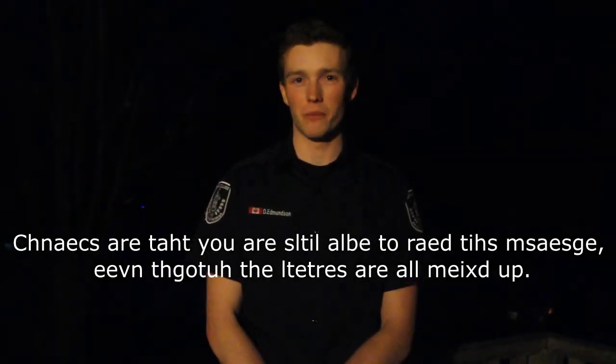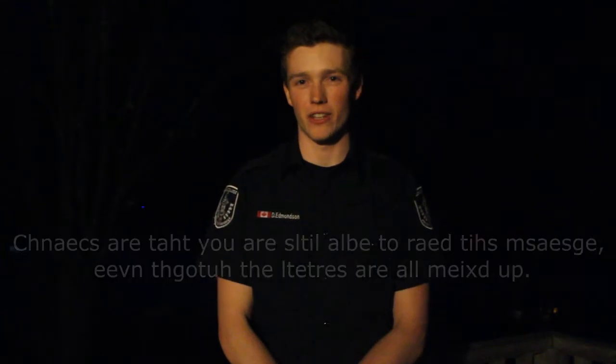Chances are you're still able to read this message even though all the letters are mixed up. Most people watching this video have most likely seen something like this before, probably on Facebook. The science behind it is that our mind reads the word as a whole instead of the individual letters. As long as you have the first and last letter, your mind should be able to read it.